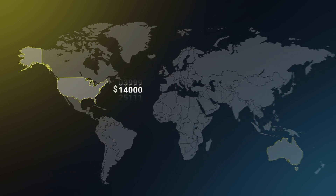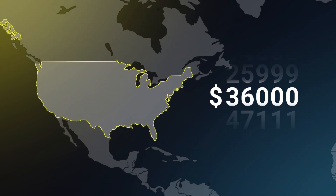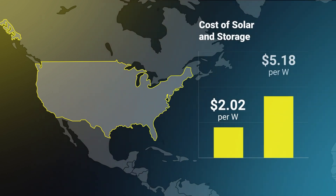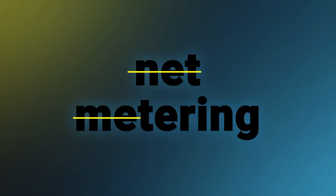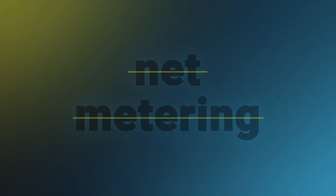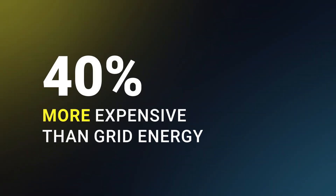Now compare that to the US, where the same system averages $36,000 — that's two and a half times more expensive. Permitting alone takes two to six months and it doubles your team and operational costs. And now with net metering disappearing and Trump's latest move to phase out the tax credit, despite the fact that fossil fuels still get it, it's going to make solar 40% more expensive than grid power for consumers if we don't act.